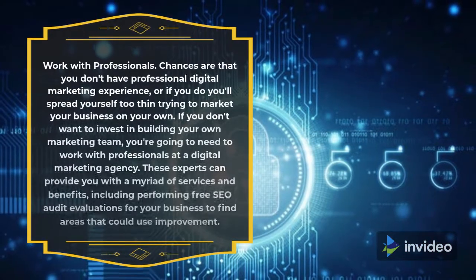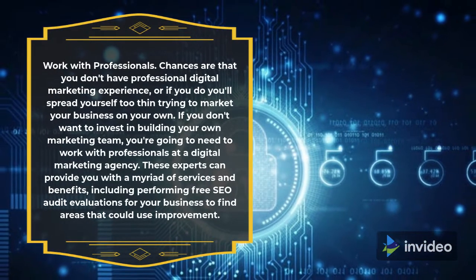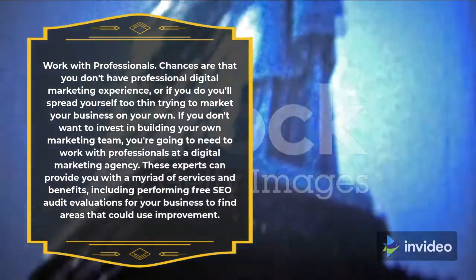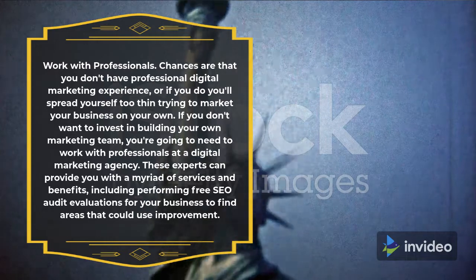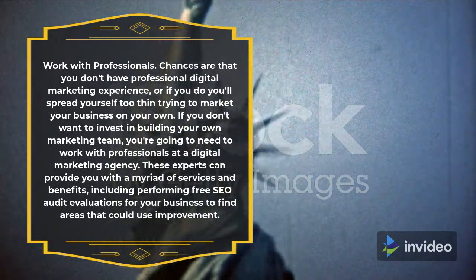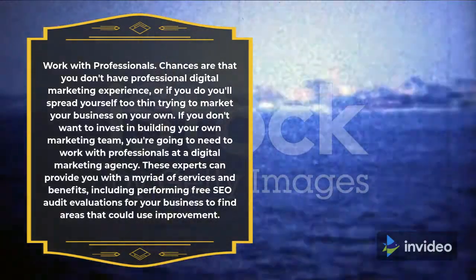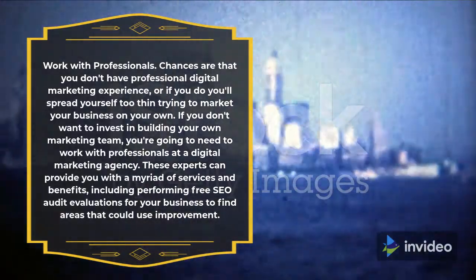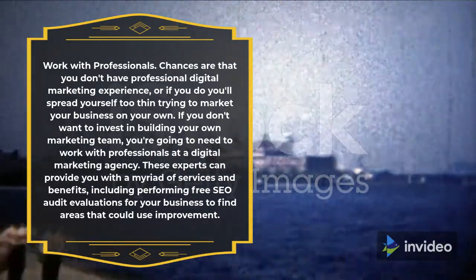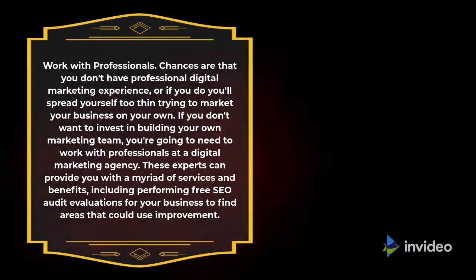Work with professionals. Chances are that you don't have professional digital marketing experience, or if you do you'll spread yourself too thin trying to market your business on your own. If you don't want to invest in building your own marketing team, you're going to need to work with professionals at a digital marketing agency. These experts can provide you with a myriad of services and benefits, including performing free SEO audit evaluations for your business to find areas that could use improvement.